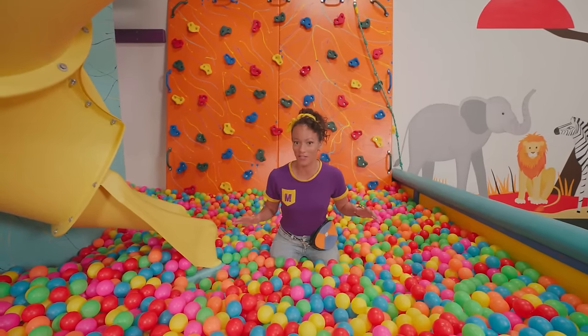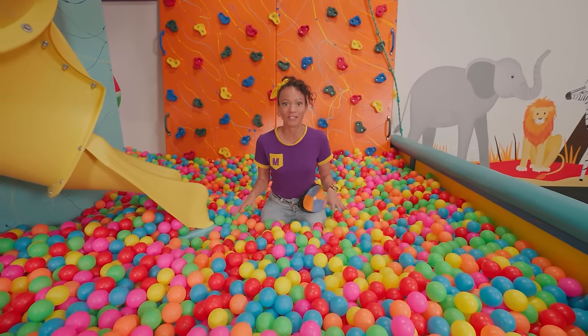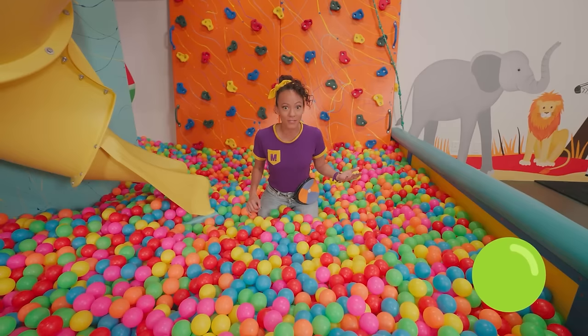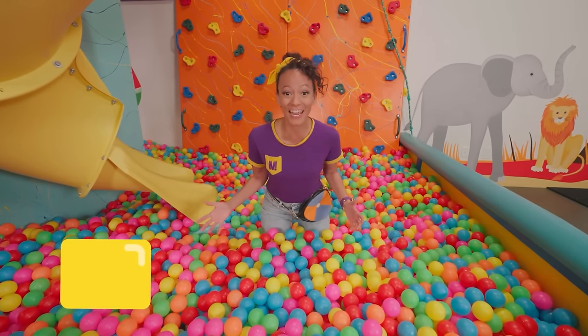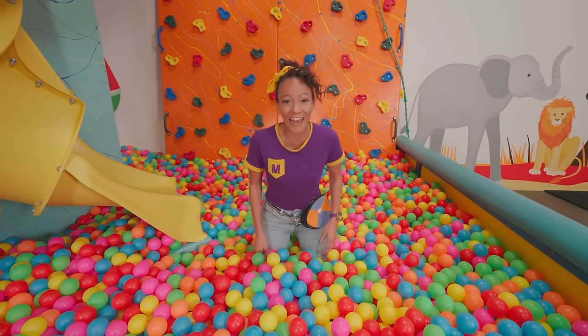I bet there's all different kinds of balls that bounce here. And I bet there's a lot of different shapes here too we can explore, like circles, or triangles, or squares, or rectangles. Will you explore with me? Oh great, let's go!